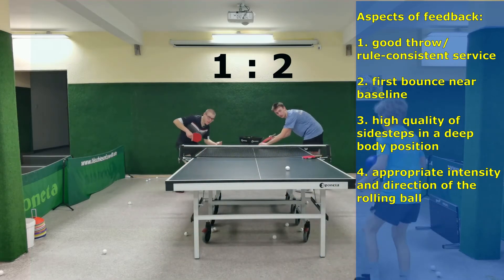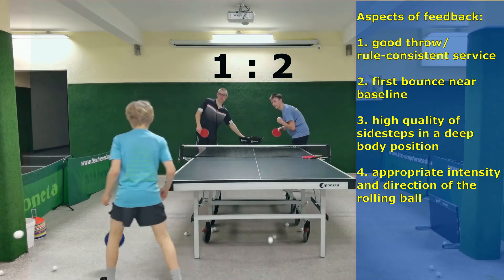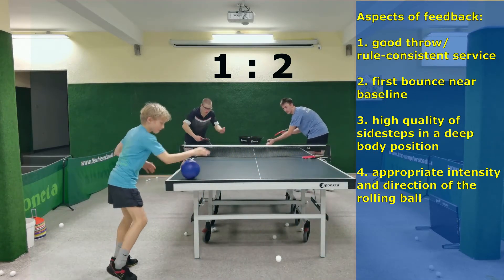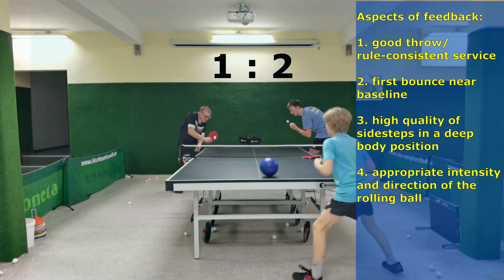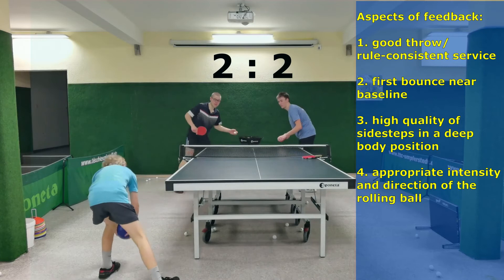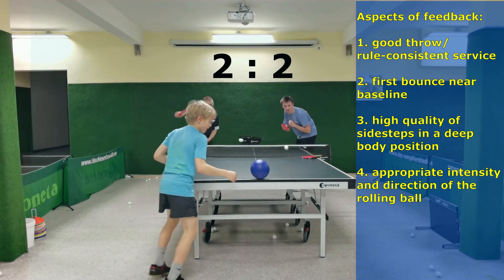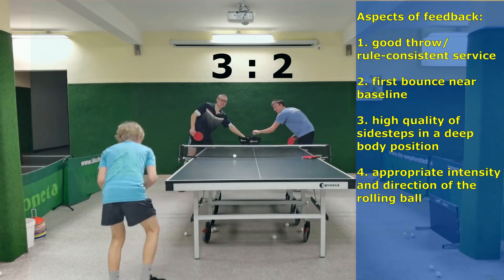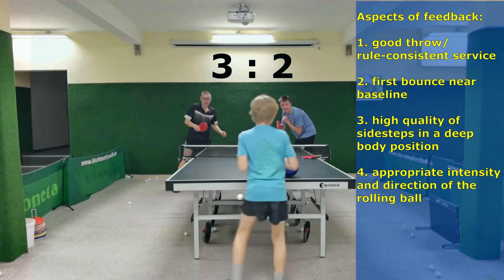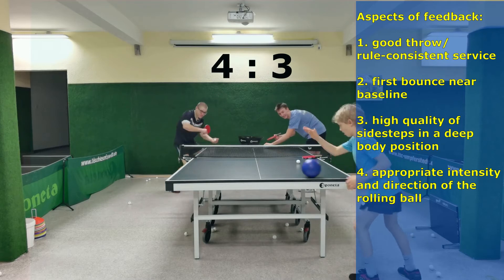Aspect 2: a first bounce of the ball near the baseline during the topspin serve. Aspect 3: a good quality of side steps with a deep body position for player 3. Aspect 4: the right intensity and direction of the rolling ball, which should always remain on the table.